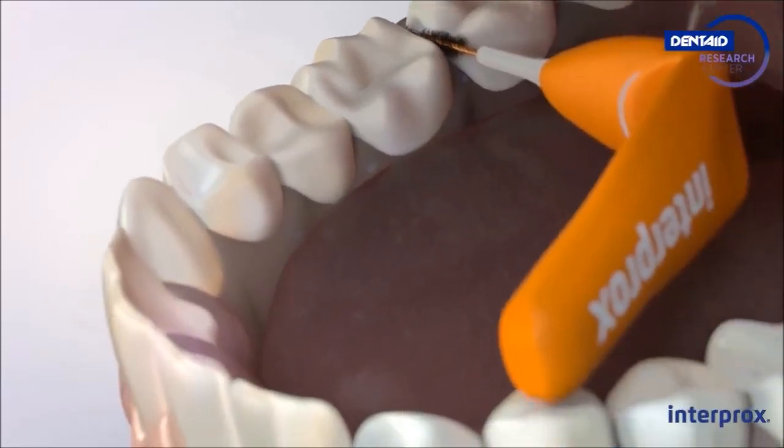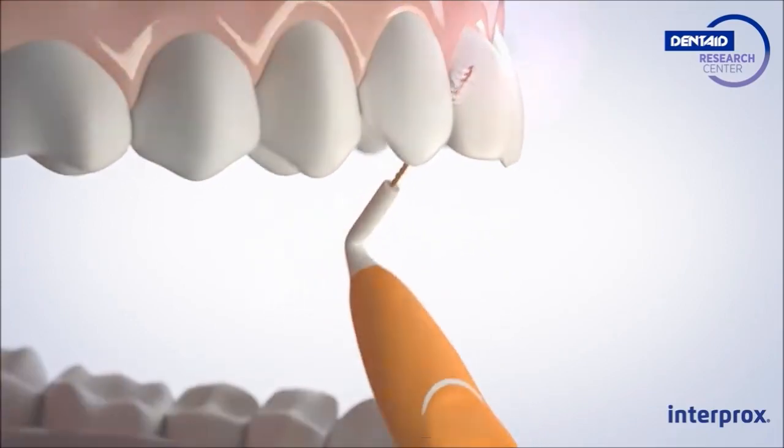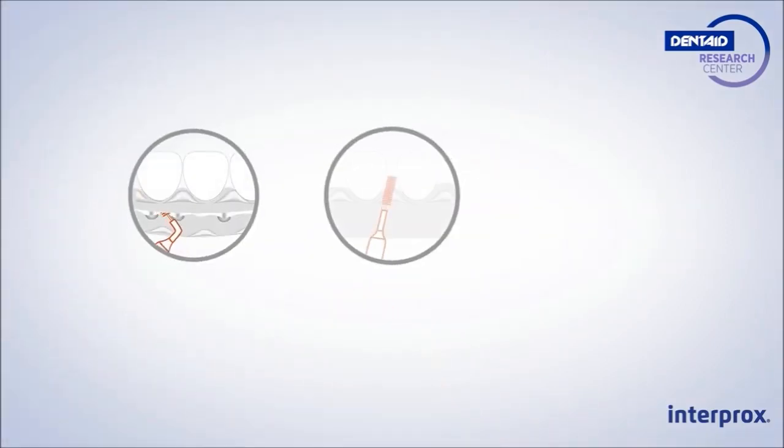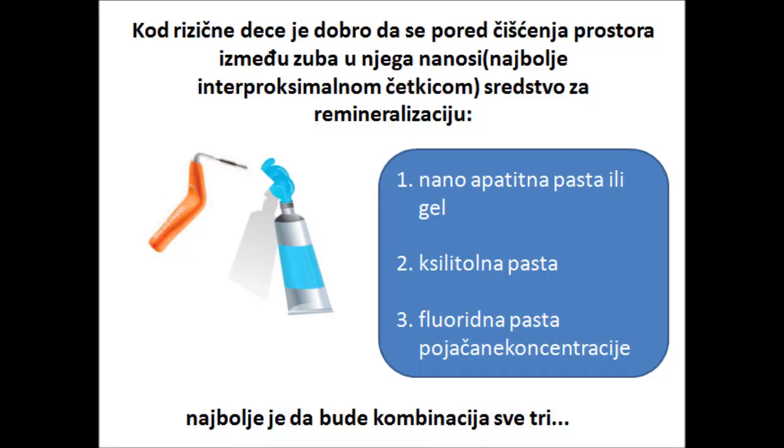You just have to bend the head and the handle to form the best angle. Interprox is also indicated for implants, diastema, and orthodontics.